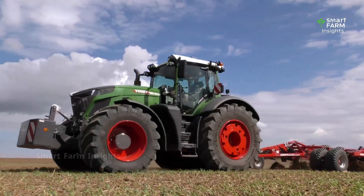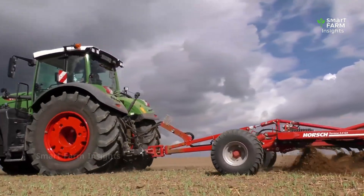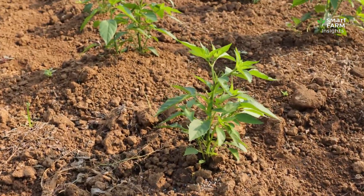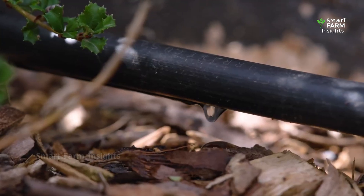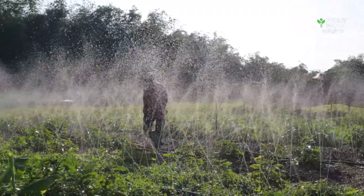The journey begins with careful soil preparation. Farmers select loose, well-drained soils enriched with organic matter to support healthy root systems. Seeds are first planted in protected nurseries, where young seedlings are nurtured for several weeks before being transplanted to open fields or greenhouses. In commercial production, drip irrigation systems deliver precise amounts of water and fertilizer directly to the plant's roots, ensuring steady growth while conserving resources.